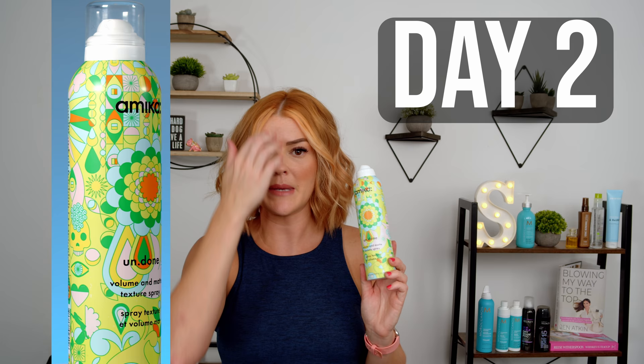Today is my day two with Undone from Amika. I did have to pretty much re-curl all of my hair — my curls just did not hold up well overnight. That was a little disappointing because with Surfer Girl I didn't have that issue, though that's not necessarily the product's fault since I'm in Florida and the humidity is crazy. The one nice thing was my hair isn't super stiff and I could get my curling iron through it fine. I don't feel like it's super dull either, and I could definitely get through a day three.